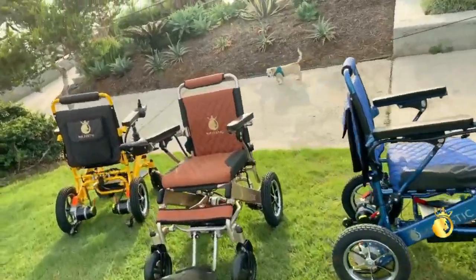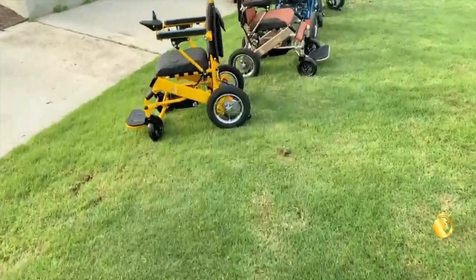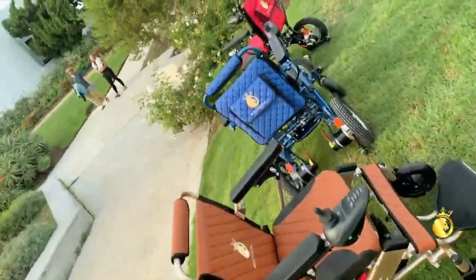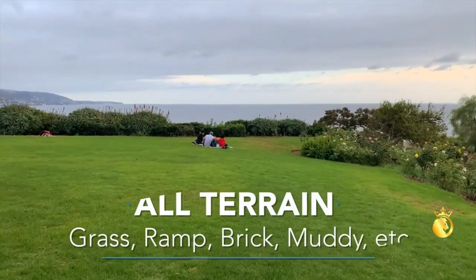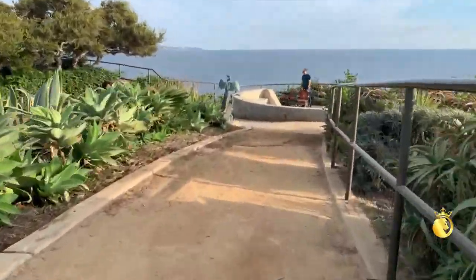With its distinctive design and a comfort ride, what truly sets the CONFIGO IQ8000 apart is its commitment to enhancing your daily life. Rediscover your independence and enjoy the freedom to go wherever your heart desires.